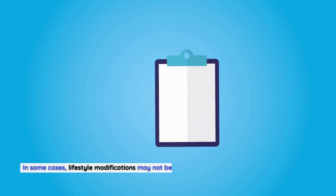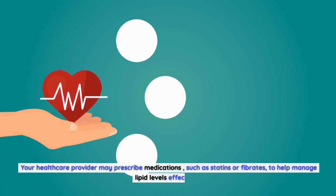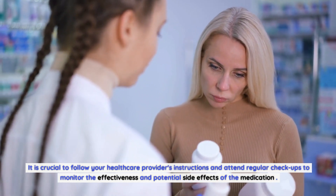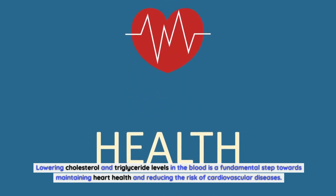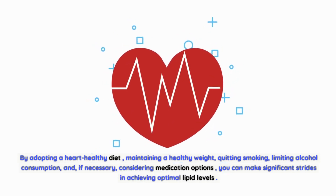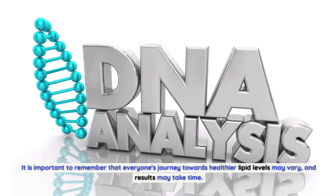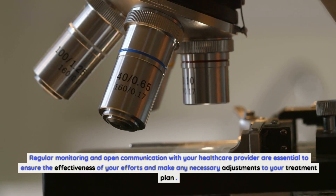In some cases, lifestyle modifications may not be sufficient to lower cholesterol and triglyceride levels. Your healthcare provider may prescribe medications such as statins or fibrates to help manage lipid levels effectively. It is crucial to follow your healthcare provider's instructions and attend regular checkups to monitor the effectiveness and potential side effects of the medication. Lowering cholesterol and triglyceride levels is a fundamental step towards maintaining heart health and reducing the risk of cardiovascular diseases.